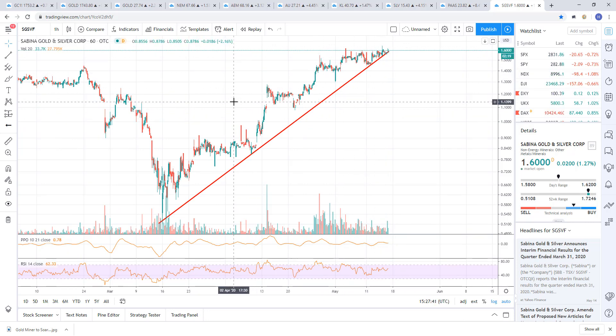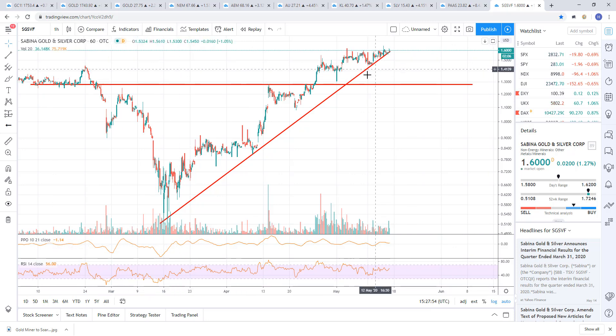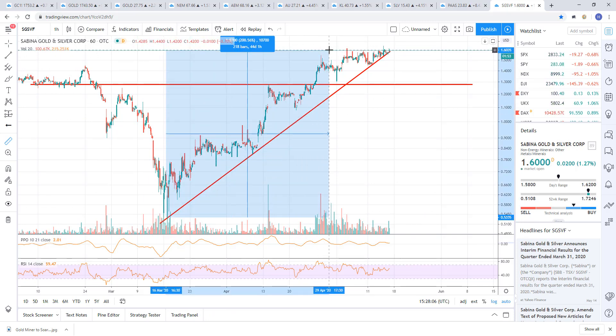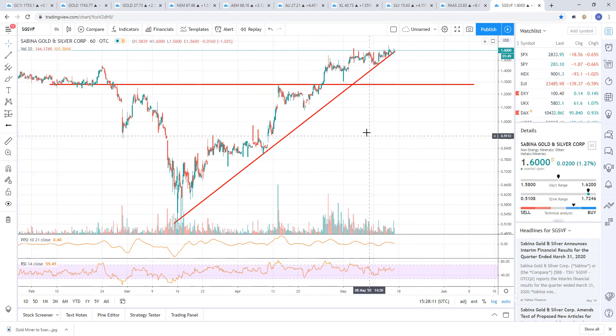If that happens I'll flag it out. If anybody's interested in this one, for me it's a speculative trade, so I do not take large position sizes. When things are really in momentum, this thing runs like crazy — from the bottom to the high here, that's 200%. So you don't need a large position size, and in my opinion, don't load the boat with something like this.